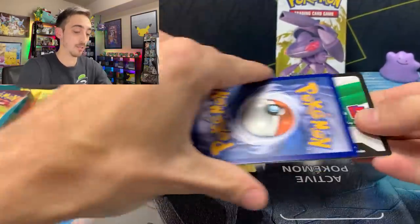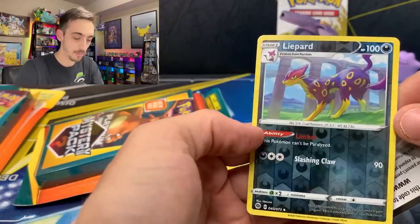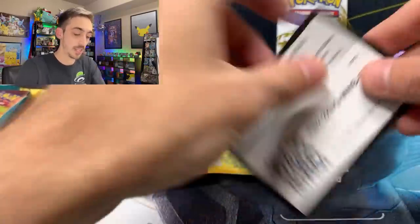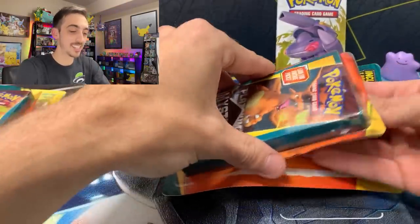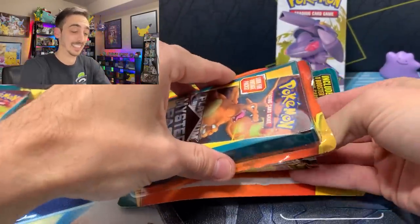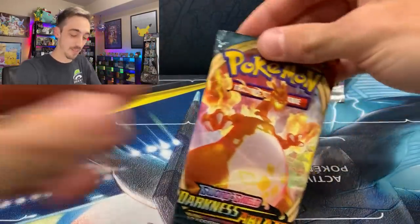We got a Lippard from Champion's Path reverse holo. For a second I thought I needed this one for a master set. The code is another Pikachu Libre and Suicune Trainer Kit — very awesome. What is this last pack going to be? A Darkness Ablaze.